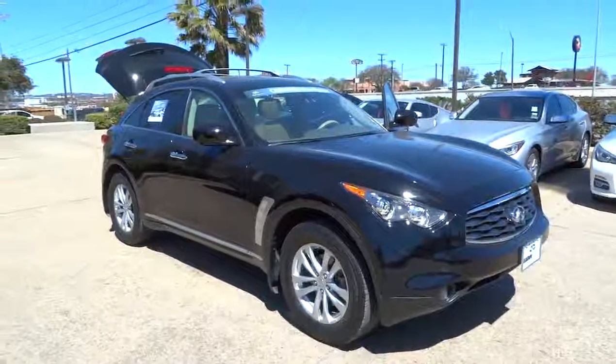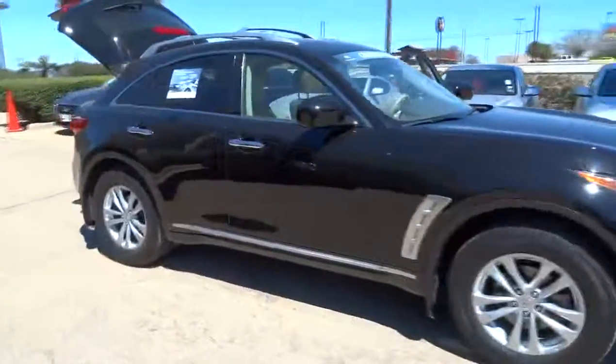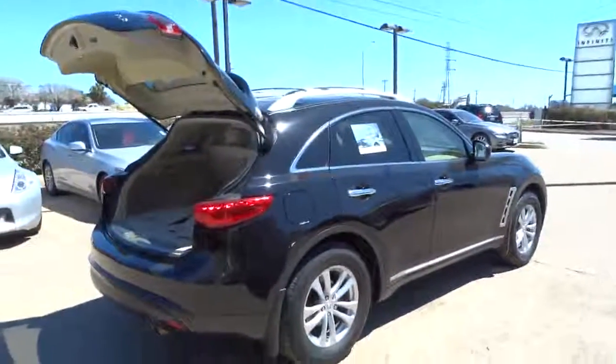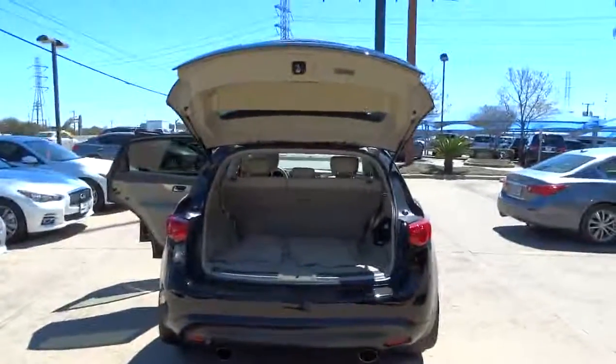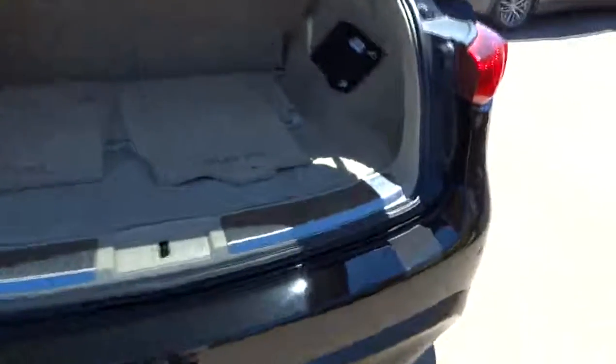The 2011 Infiniti FX35. The FX stands out with bold styling, an eager powertrain, and responsive handling. The 3.5 liter V6 provides plenty of power and 18 miles per gallon overall, and is priced below $40,000. This vehicle has less than 30,000 miles.